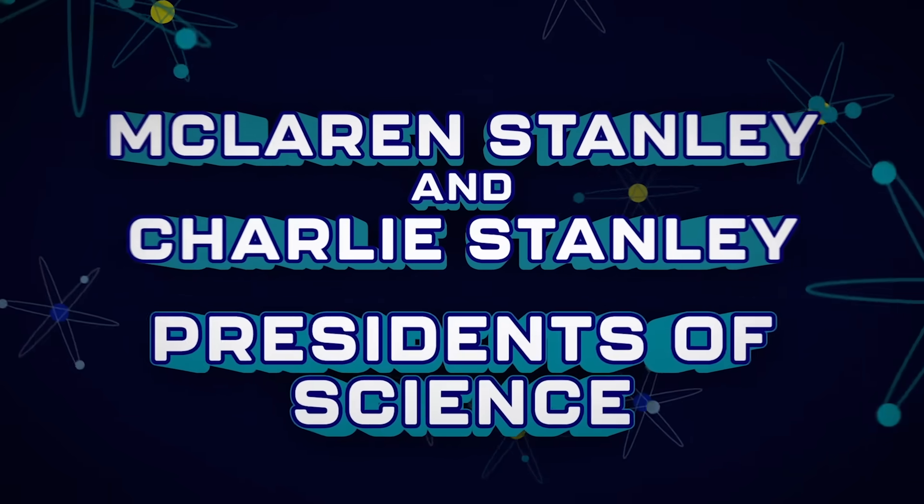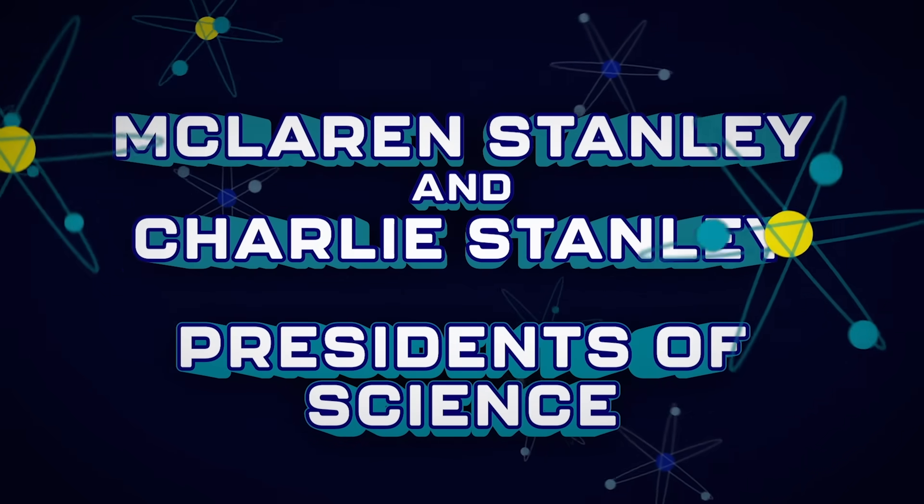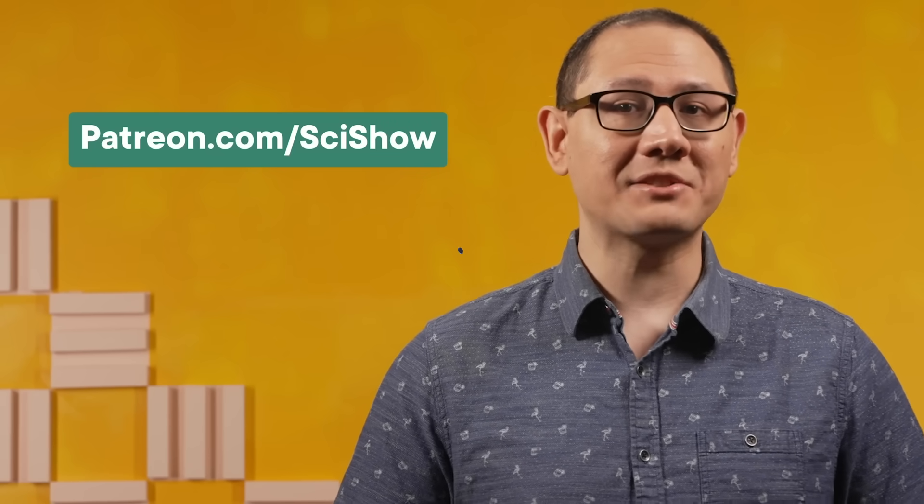This SciShow video is supported by the presidents of science, McLaren Stanley and Charlie Stanley. This month marks one year of gracious and benevolent contributions by the Stanleys — that's a dozen SciShow videos funded by these incredible patrons. Thank you to every SciShow patron, from the presidents to our $2 per month curiosity investigators. If you want to join the cabinet yourself, head to patreon.com/scishow.